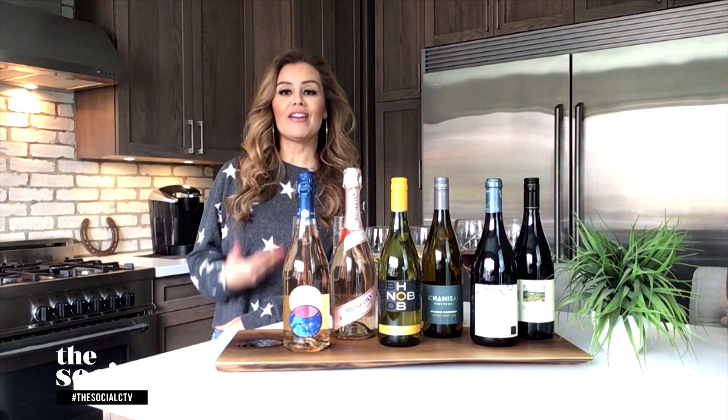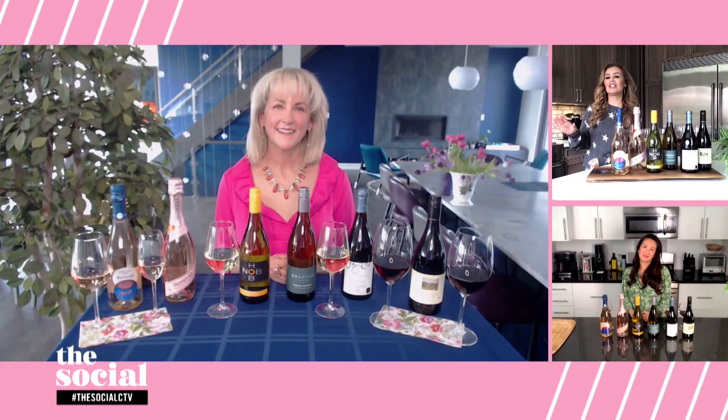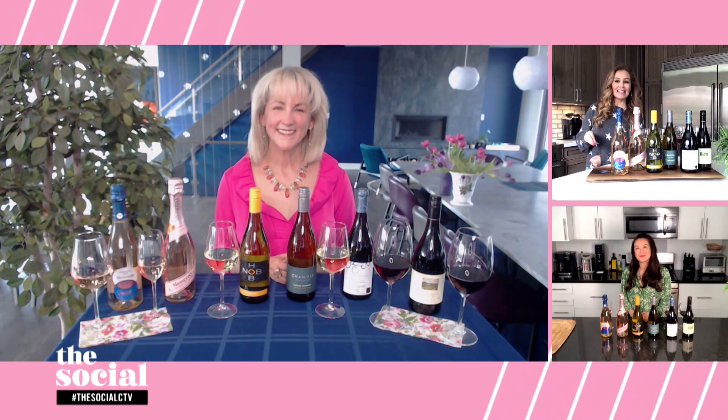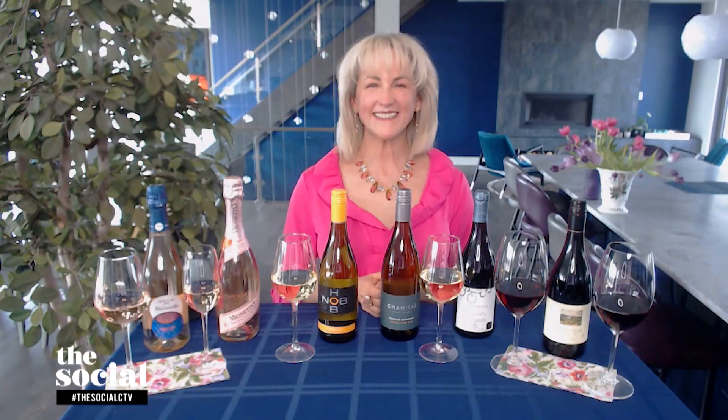Welcome back everybody. As the weather warms up, it's not just our wardrobes that need a seasonal update. Our taste buds crave a change too. So cast off those woolly sweater wines and sip on something light and fresh and new. Here with all of the wine trends to look out for this spring is Natalie McLean, who offers Canada's most popular online wine classes. Welcome back, Natalie.